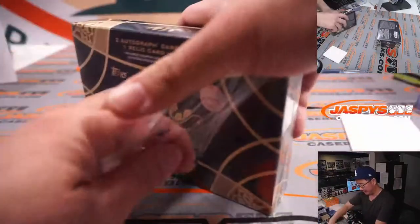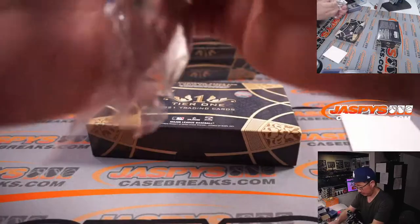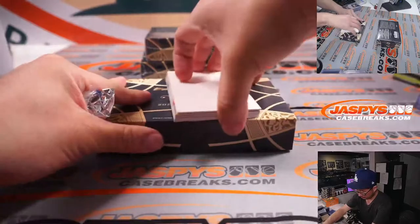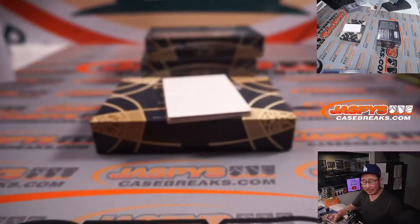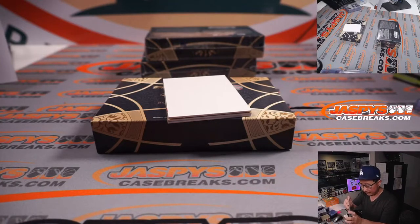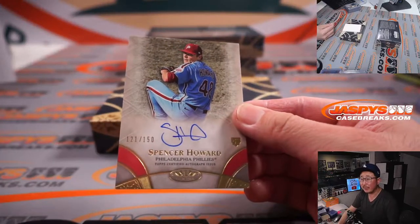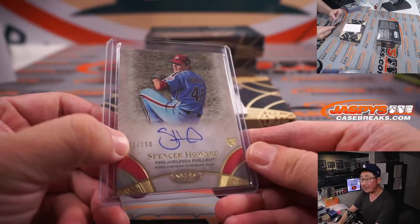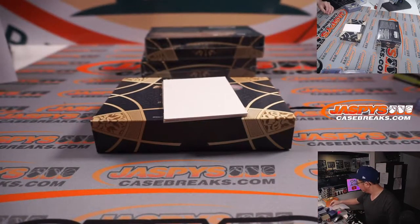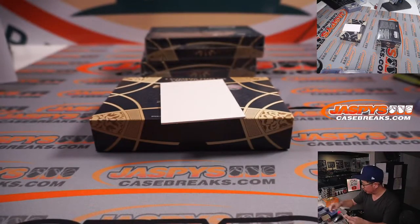All right, halfway through this half-case break. Remember, the other half is in the store right now at jazbeescasebreaks.com. We got Javier Baez, 96 out of 299, Cubs — Jonathan, a bit of the Cubs pinstripe in there. Next is Spencer Howard, rookie auto for the Phillies, 121 out of 150 — that's a number block team, the Phillies, so that goes to Rex. And we got Nick Solak for the Rangers, 32 out of 300 — going to Brandon and the Texas Rangers.